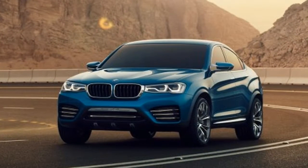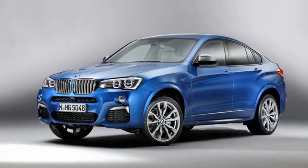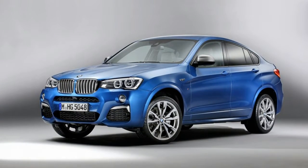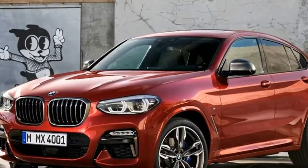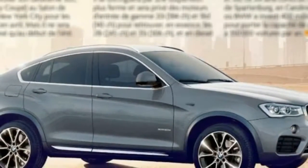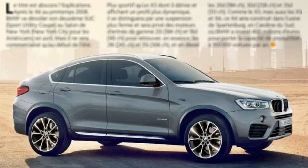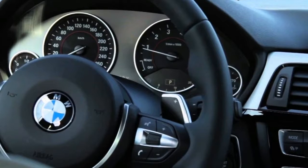That bike is the 2018 G310GS — the long-awaited single-cylinder lightweight adventure machine that takes the company's offerings for multi-surface touring into new low-cost, more accessible territory. The G310GS is largely based on the G310R Roadster and therefore shares the same unusual reverse single-cylinder engine with the intake at the front and the exhaust at the rear, as well as many other common parts that help control cost.